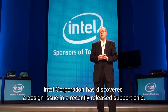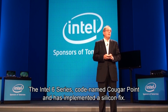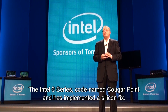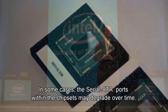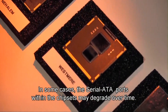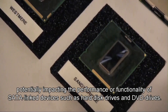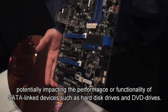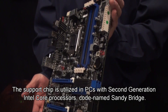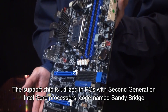Intel Corporation has discovered a design issue in a recently released support chip, the Intel 6 series, codenamed Cougar Point, and has implemented a silicon fix. In some cases, the serial ATA ports within the chipsets may degrade over time, potentially impacting the performance or functionality of connected devices such as hard disk drives and DVD drives. The support chip is utilized in PCs with Intel's latest second-generation Intel Core processors, codenamed Sandy Bridge.